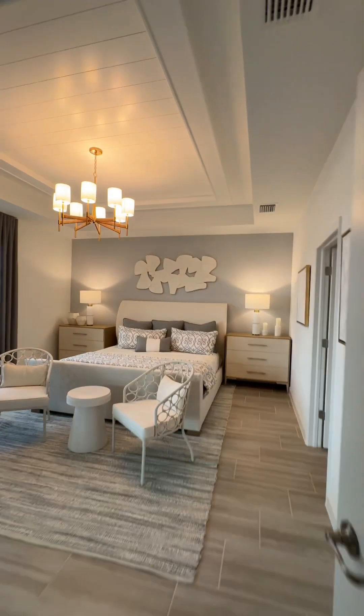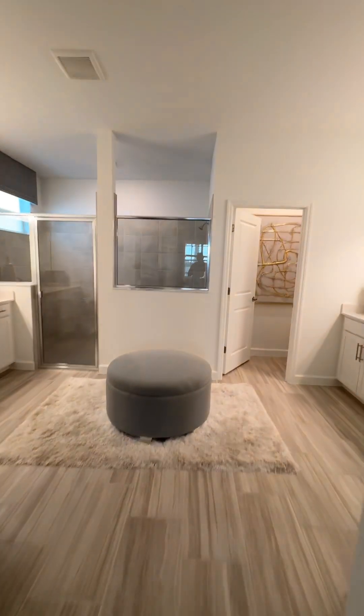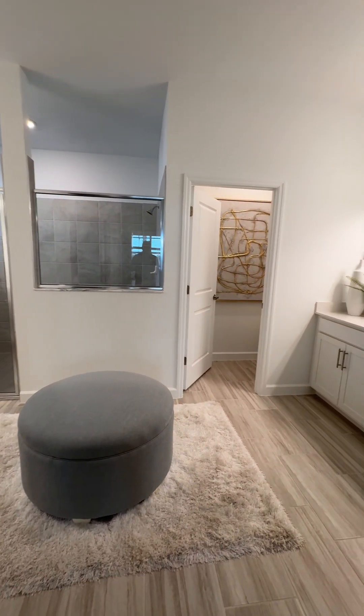Last room — tray ceiling is standard in there as well. Very large primary suite. Favorite part for most guests. Primary bathroom, I'm sorry.